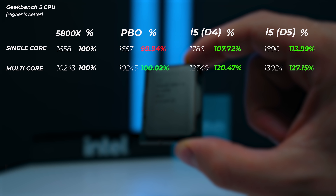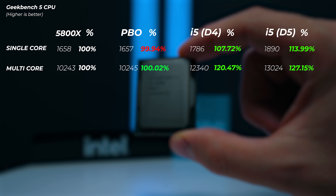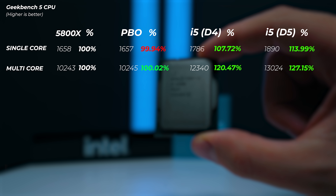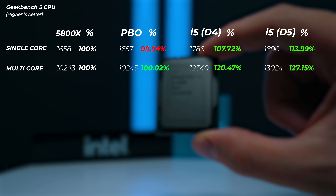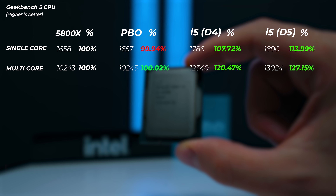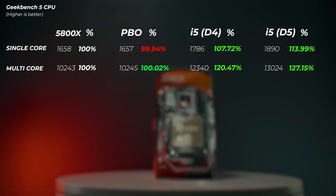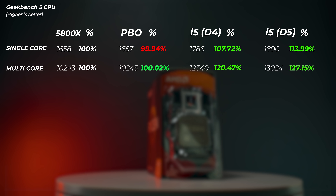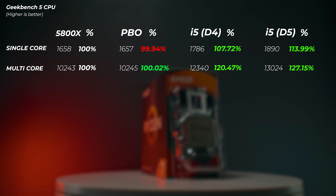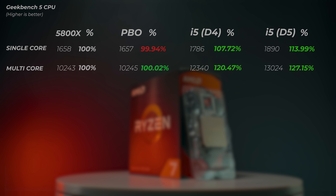Moving on to Geekbench 5, a similar story: enabling PBO on the Ryzen shows no meaningful increase in single or multi-core performance. The 12600K is about 7% faster in single core and 20% faster in multi-core with DDR4. When adding DDR5, we gain an extra 5% in single-core and an extra 7% in multi-core speeds.